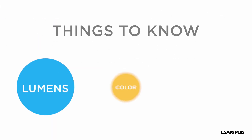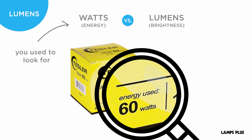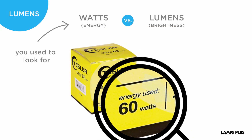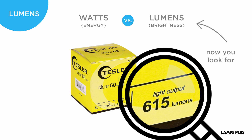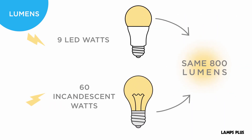When shopping for LEDs, here are a few things to keep in mind. We used to look at the bulb wattage to determine the brightness of a light source. Now we look at lumens. With LEDs, the same amount of light, or lumens, can be produced with far fewer watts.